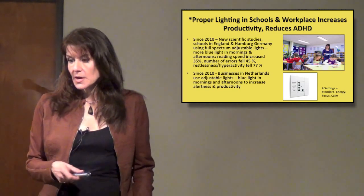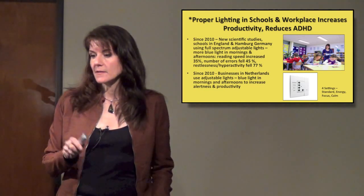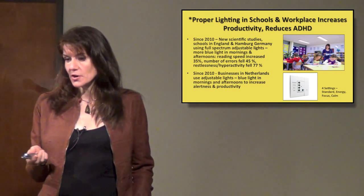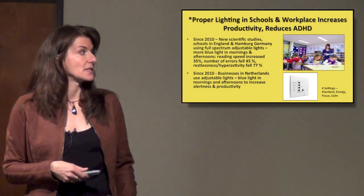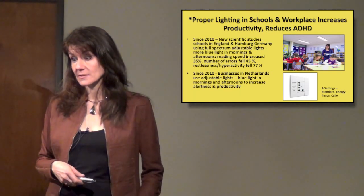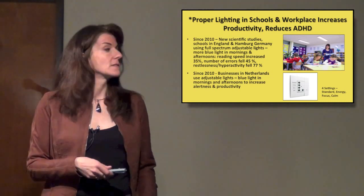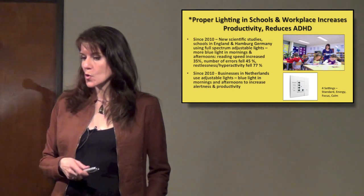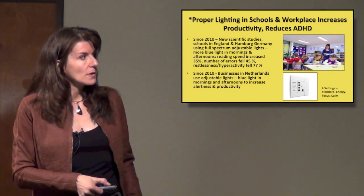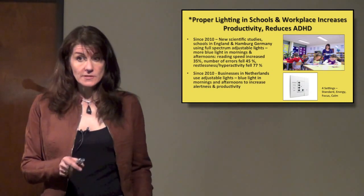Ideally we'll have this in our homes and offices soon. In the morning they use more blue light — so you've still got white light, but they amp up the blue light portion. They do that in the morning and in the afternoon when people tend to have that dip after lunch. When they started doing this adjustable lighting in schools in Germany, reading speed increased by 35%, the number of errors fell 45%, and restlessness and hyperactivity fell 77%. Businesses in the Netherlands are also applying this in their offices, with four settings: standard, energy, focus, and calm.